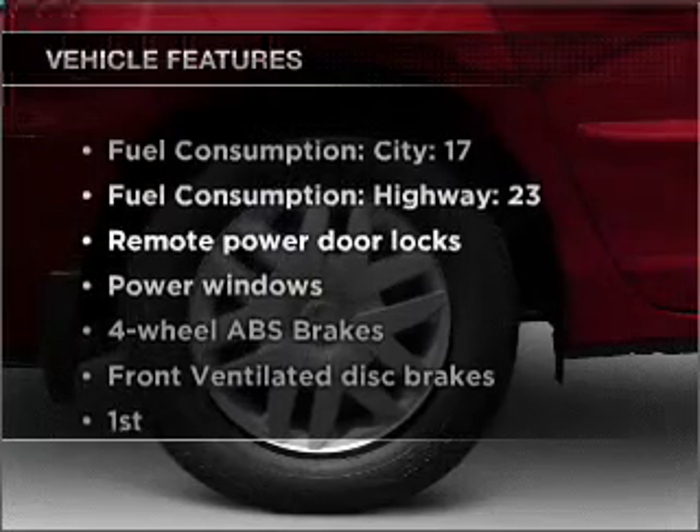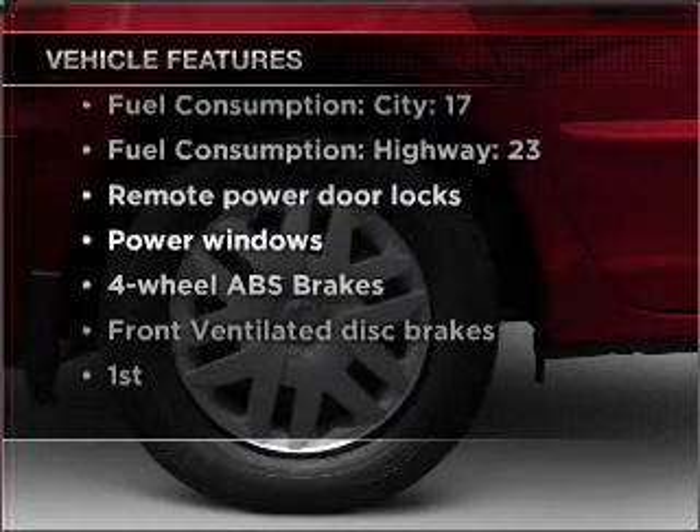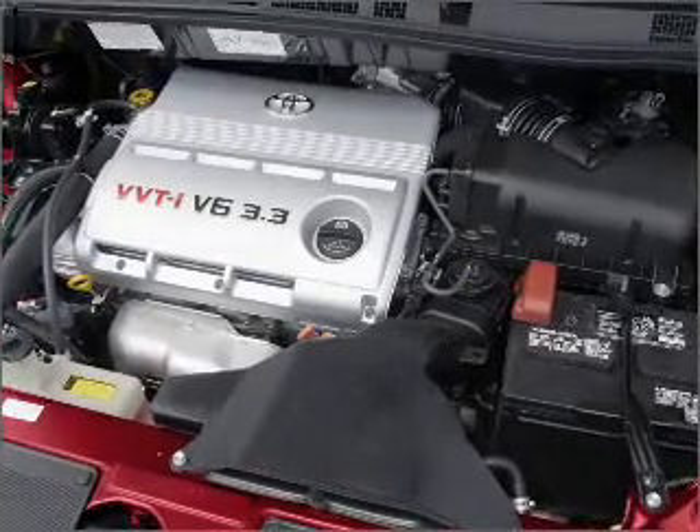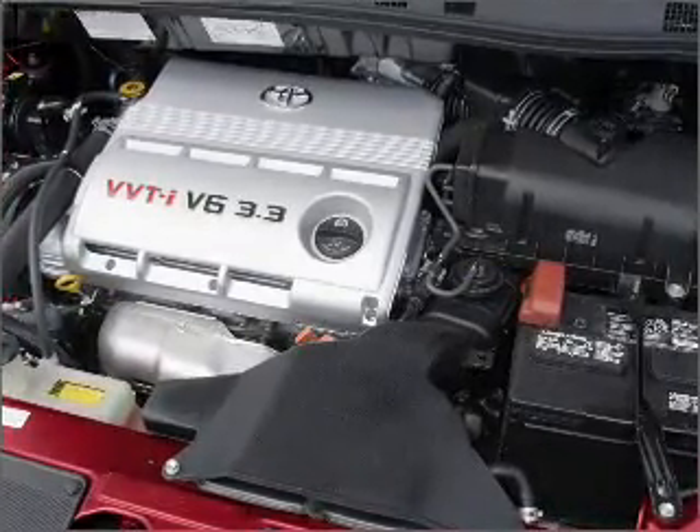Enjoy these notable features that are included in this vehicle: air conditioning, power door locks, power windows, power steering, power mirrors, and AM FM stereo with an MP3 player.